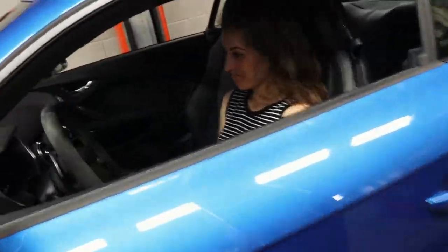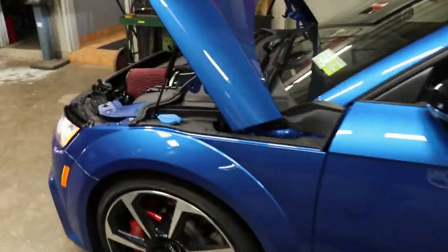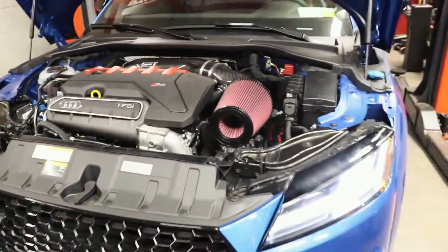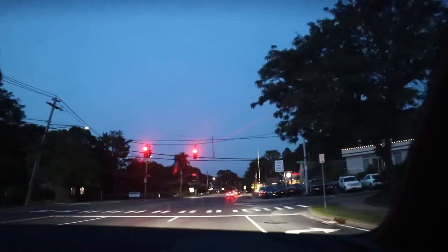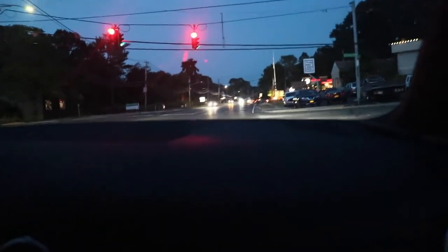No problems, no lights — cool. So we reconnected everything. Give it a little rev — these cars have safety features, they won't let you rev it very far when it's cold. But we'll get some clips in the car. You can hear the difference — yeah, it's making some cool noises.